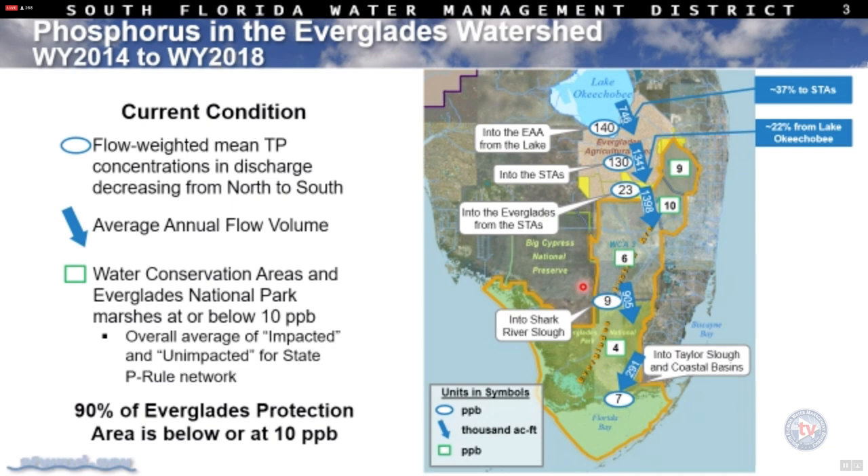At a high level, what we're seeing from all of the data over the last five years — this graphic shows the progress being made in the discharges, how much water is moving south, what the concentrations are in those discharges as they move south, and what the response is in the system. You'll see more detail on all of these components as I go through the slides.